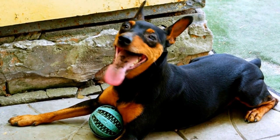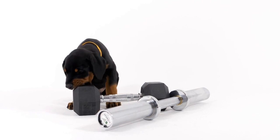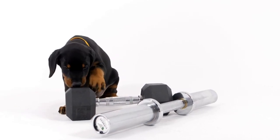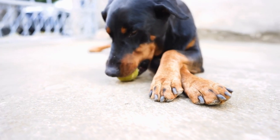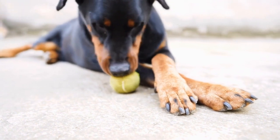Doberman artists — dogs with a creative side. When you think of Dobermans, a few characteristics probably come to mind: fierce, powerful, and protective. But did you know that these dogs also have a creative side? That's right, Dobermans can be artists too.